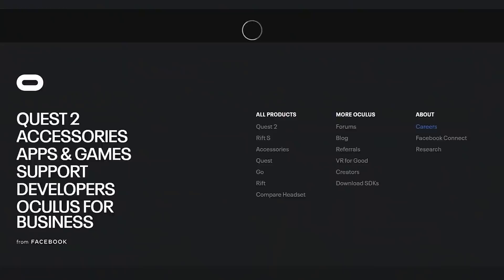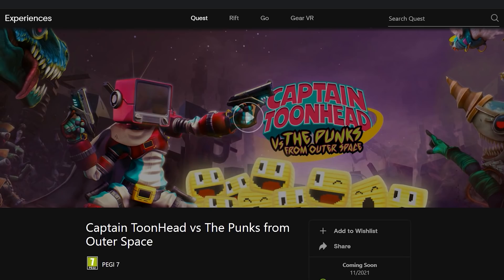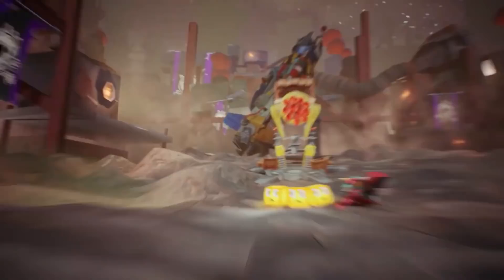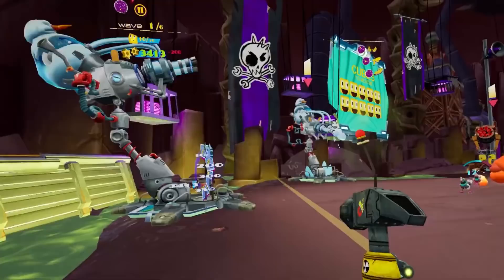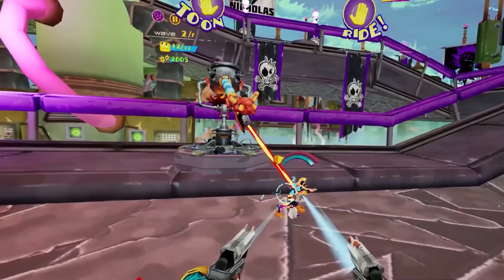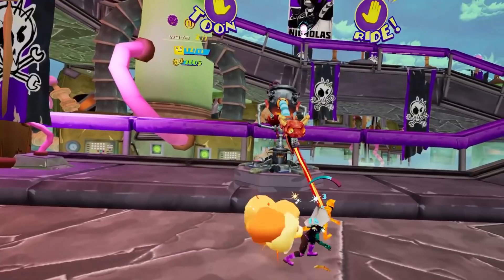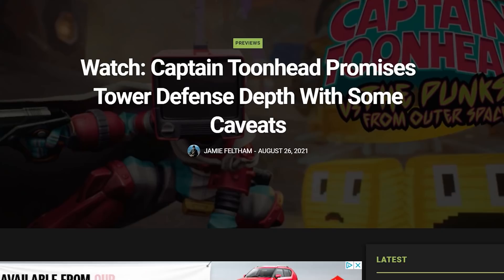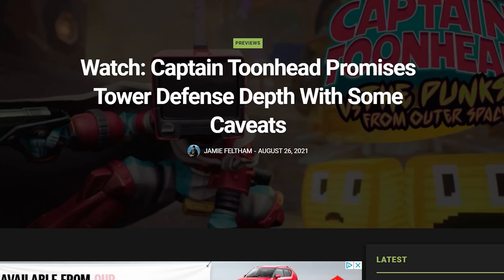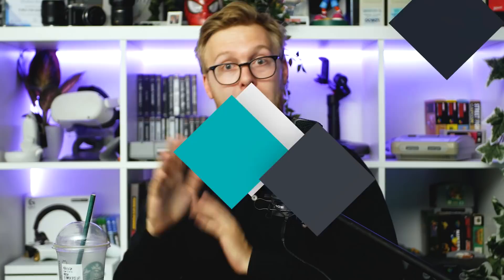A new game coming to the Oculus Quest store finally has a release date. Captain Toonhead vs. the Punks from Outer Space is coming to PC VR and Oculus Quest on November 11th, and PlayStation VR in 2022. It's a humorous game where you play a janitor turned hero. It looks like a first-person shooter meets real-time strategy — a VR tower defense game where you purchase and place towers, then control and attack with them to prevent enemies crossing the galaxy. Upload VR said the game has great progression and tons of humor, though they noted the humor might be like Marmite — you'll either love it or hate it.